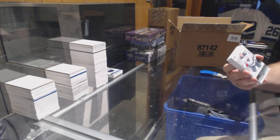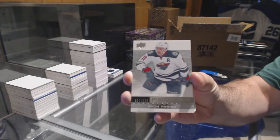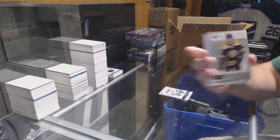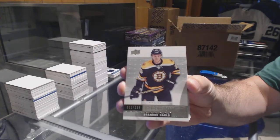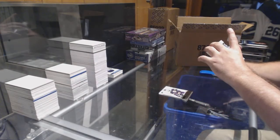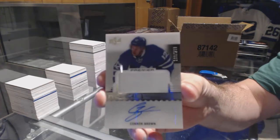We've got for the Minnesota Wild, Zach Parise at $3.99 — nice. For the Boston Bruins, Brandon Carlo at $2.99, rookie. For the Maple Leafs, $2.99 rookie — Connor Brown.